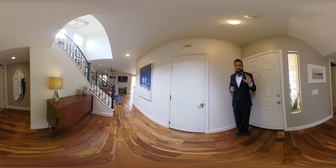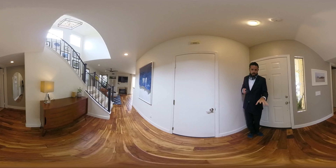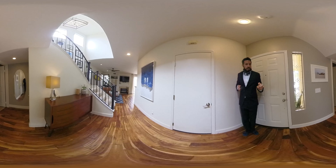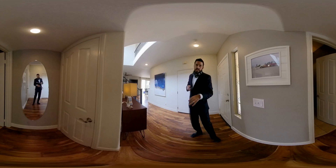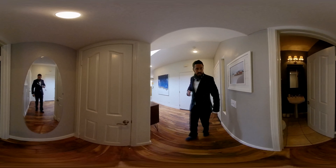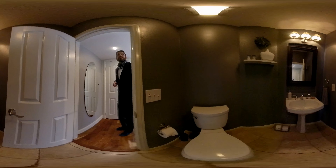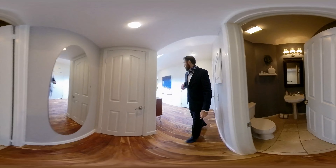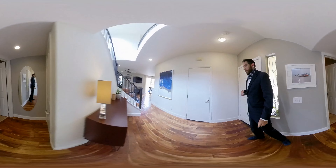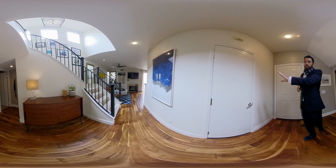We're here in the entryway. You'll see all the downstairs here. There's this beautiful acacia wood — it's in great shape. Off to my left, you have a storage closet under the stairs, as well as your half bath. And then we also have the one-car garage to my right here.